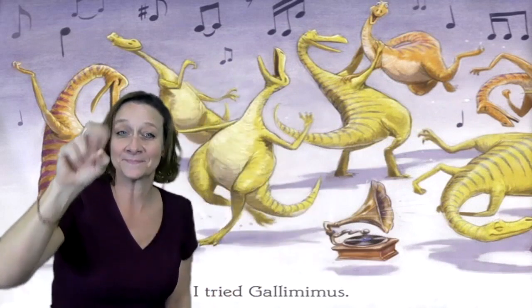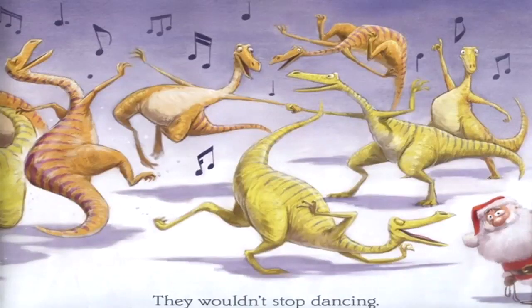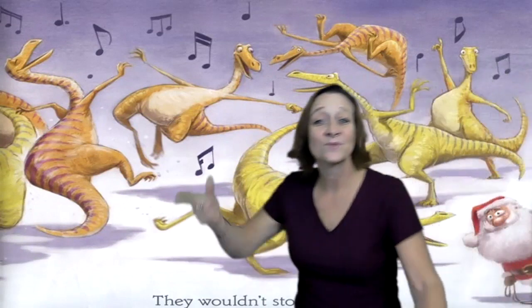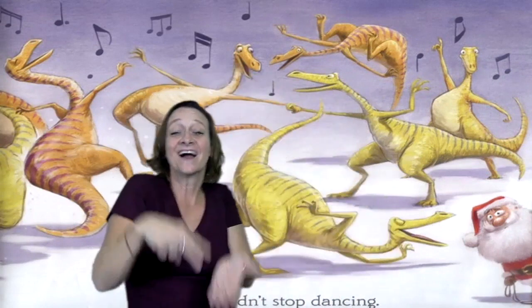I tried Gallimimus. They wouldn't stop dancing. Santa would say, come on, it's time to go. And they would just keep dancing and dancing.